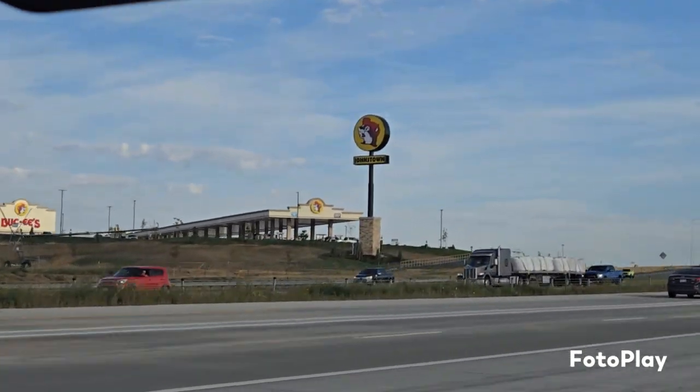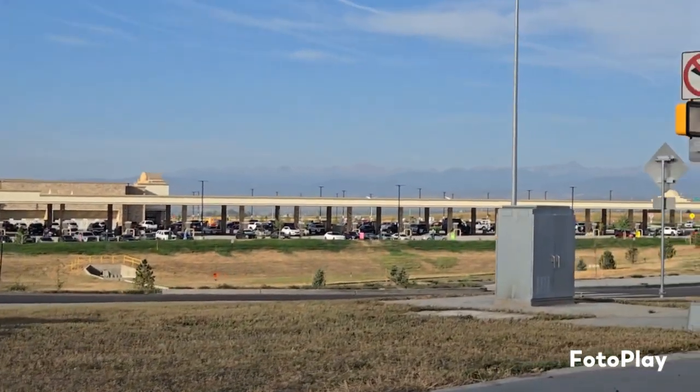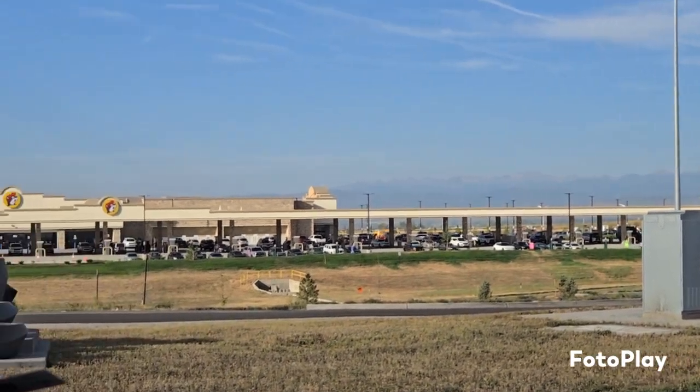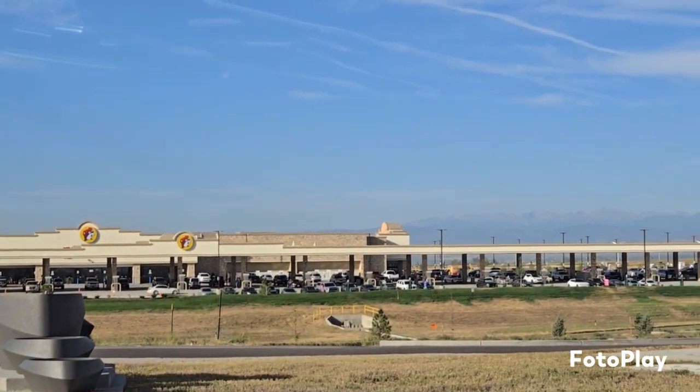Bigger than I thought! Look how big that is, you guys. Wow. All those gas pumps and the store. Okay, I'm excited to go in.